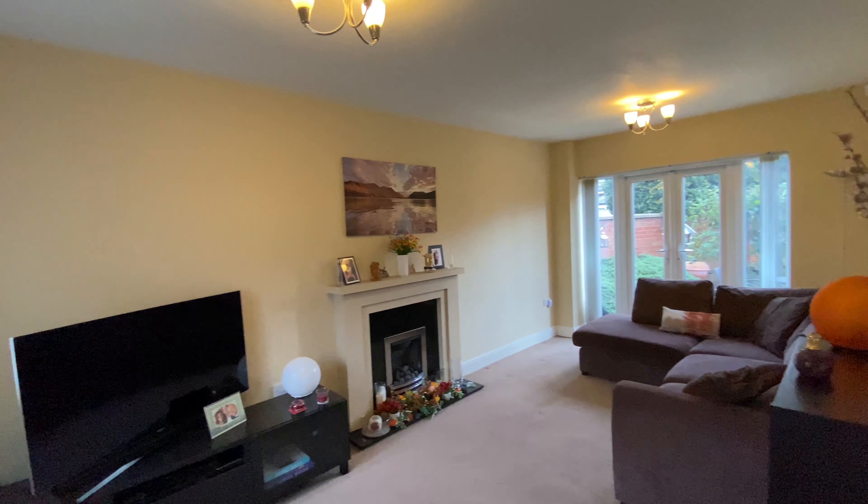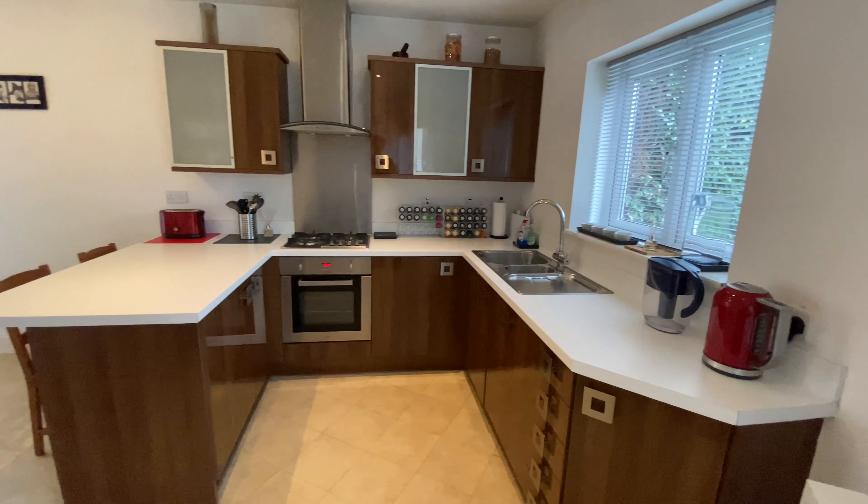Now we're in the hallway, you are greeted by this spacious living room, open plan kitchen diner and WC.